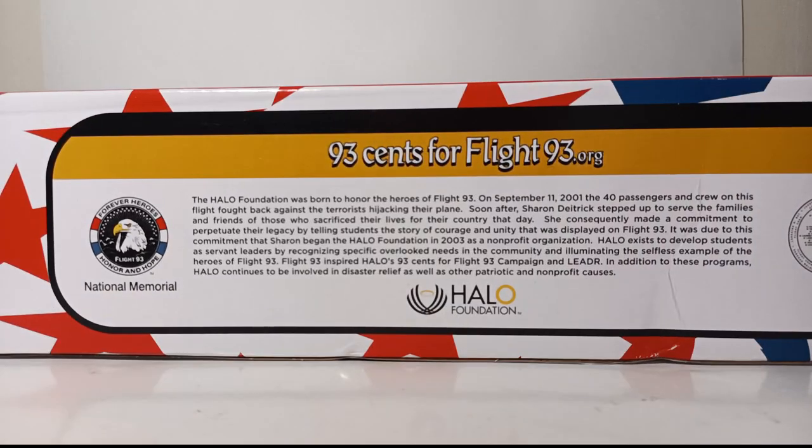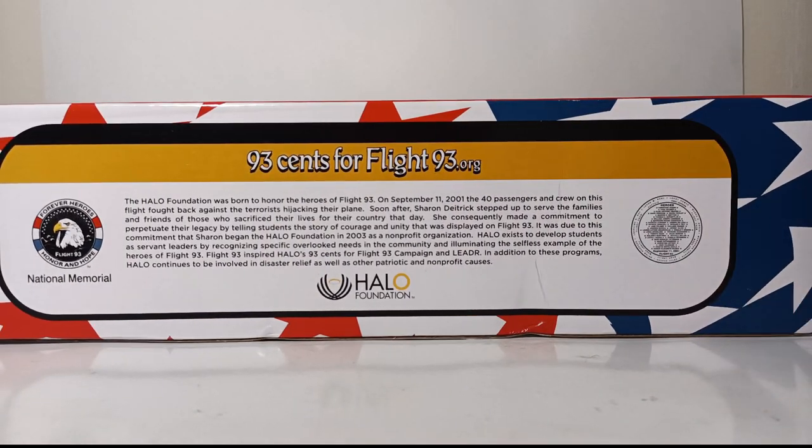Taking a look at the back: 93 cents for Flight93.org. The Halo Foundation was born to honor the heroes of Flight 93. On 11 September 2001, the 40 passengers and crew on this flight fought back against the terrorists hijacking their plane. Soon after, Sharon Dietrich stepped up to serve the families and friends of those who sacrificed their lives for their country. She made a commitment to perpetuate their legacy by telling students the story of courage and unity displayed on Flight 93, and consequently began the Halo Foundation in 2003 as a non-profit organization.